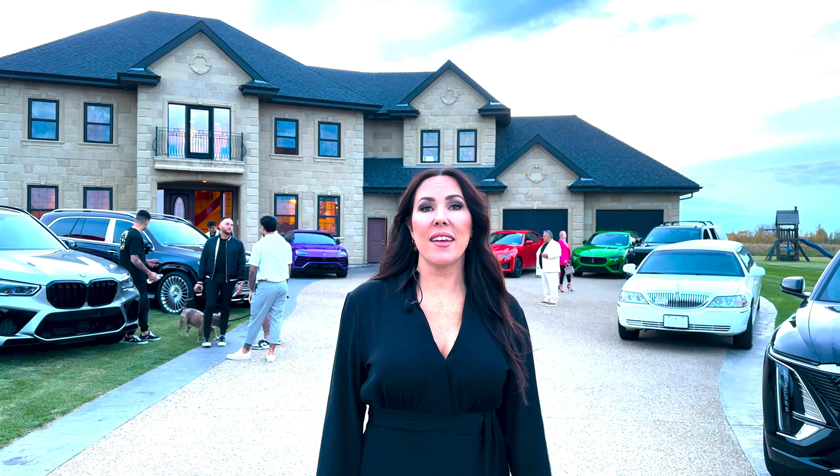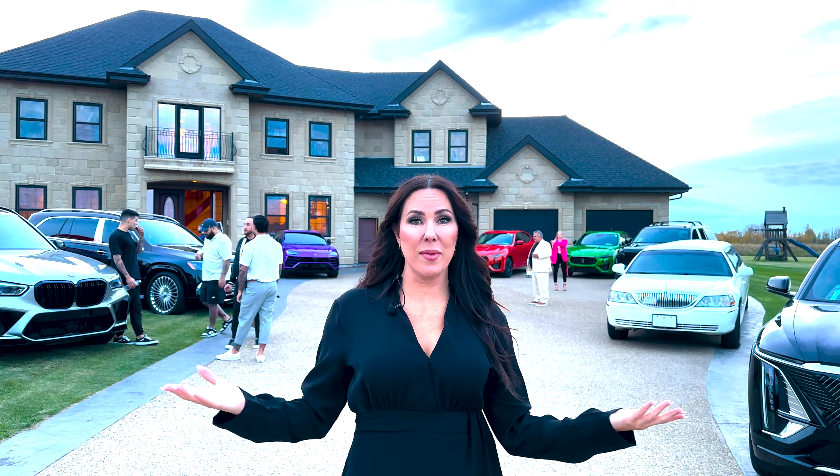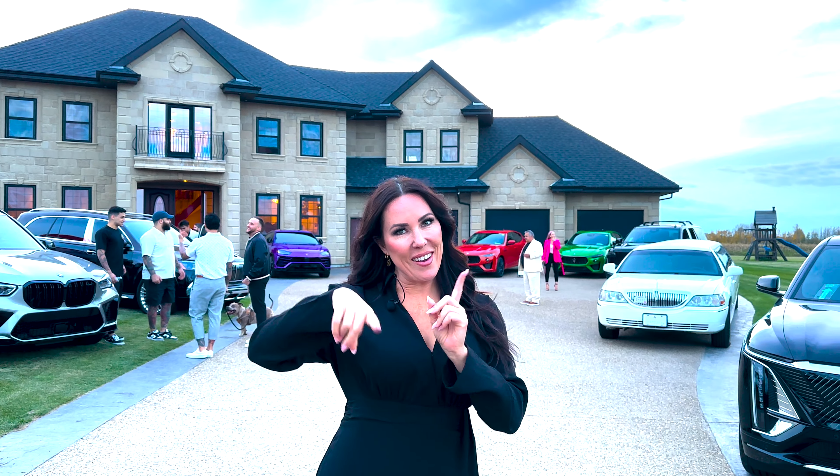It's got five bedrooms, five bathrooms, and a five car garage. This property is situated on just under one acre, so it is massive, and it is only a couple minutes to St. Albert — one of my favorite suburbs to Edmonton. I can't wait to show you guys this property. Let's go check it out.